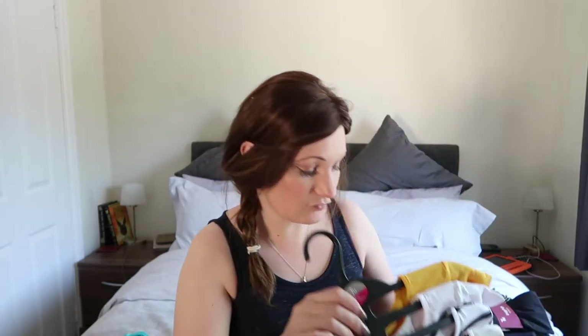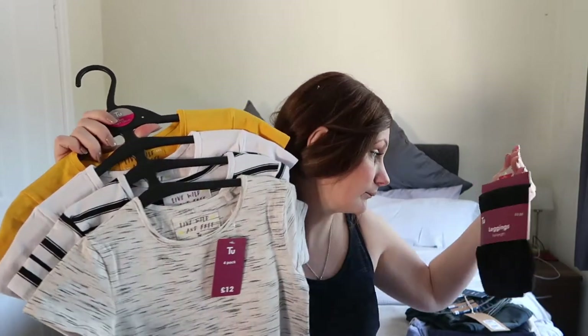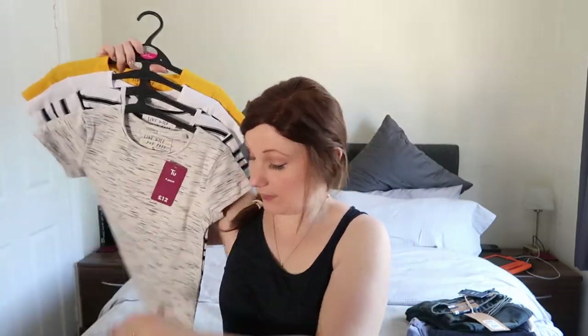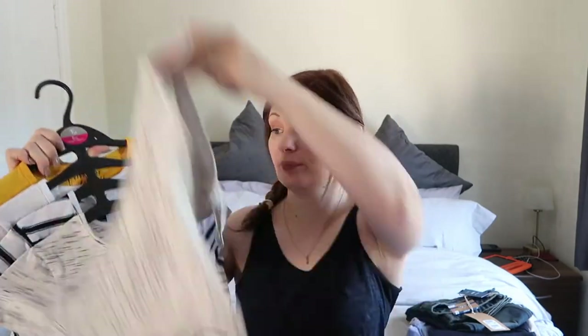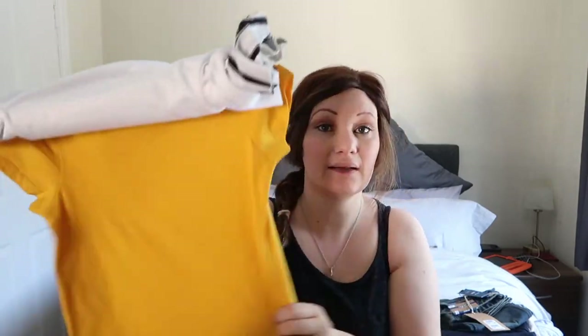The last thing from Sainsbury's — I got Grace a four-pack of t-shirts for £12 and some black leggings for £3.50. All these t-shirts go with any kind of shorts: a grey stripey one, black and white stripes, a plain white one, and a lovely mustard yellow one. Really nice fresh colours. She grows so fast, so these will be very useful.